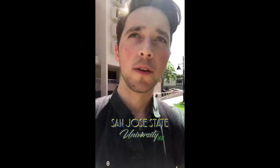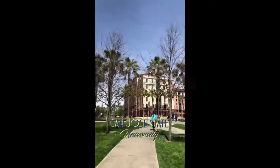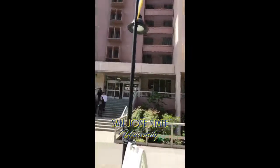Hi everyone, my name is Eric. I'm the San Jose City Captain for NextGenVest and I'm going to take you on a tour of the campus. I'm currently going to school at San Jose State University and this is the campus village area. I'm about to head into the DC for some food.